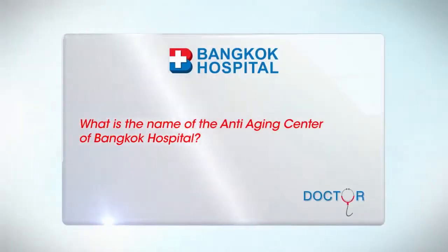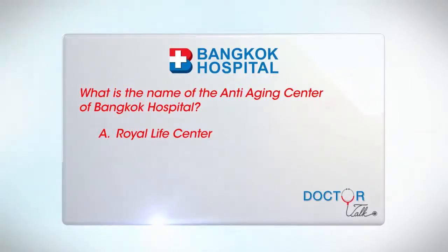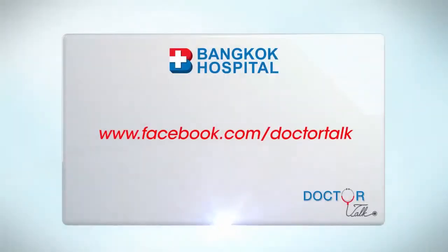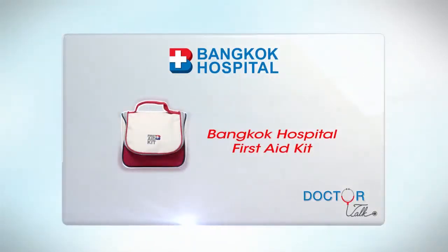iHealth quiz of the week: What is the name of the anti-aging center of Bangkok Hospital? A. Royal Life Center. B. Life Royal Center. Or C. Fountain of Youth Center. Log on to our Dr. Talk Facebook at www.facebook.com/DrTalk with your answer and you could win one of these exclusive Dr. Talk giveaways.